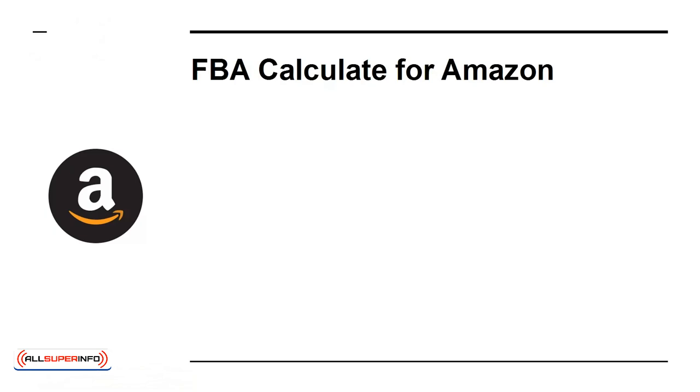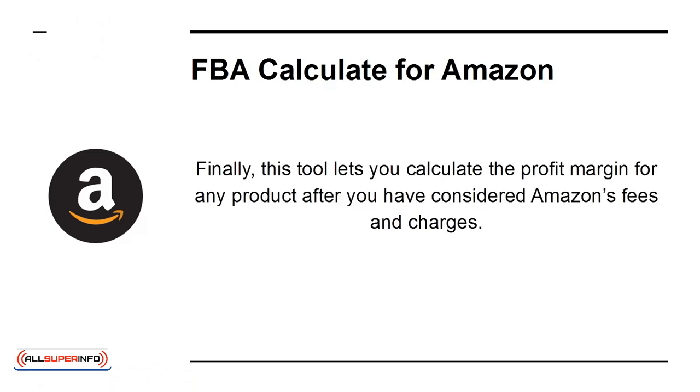FBA Calculator for Amazon. This tool lets you calculate the profit margin for any product after you have considered Amazon's fees and charges.